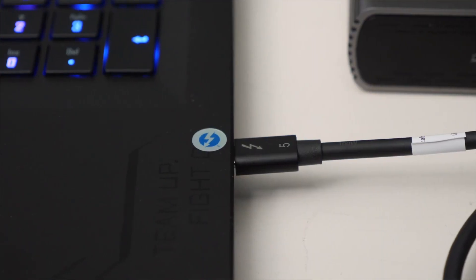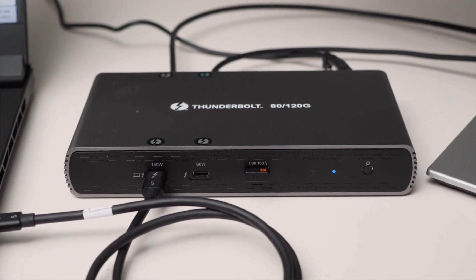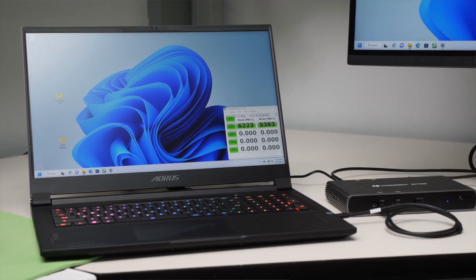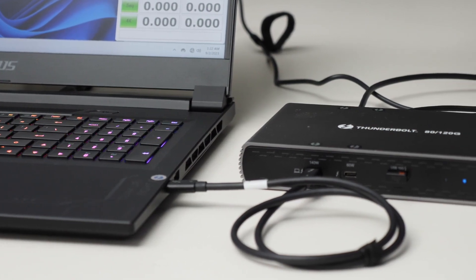Now I'm excited to showcase the first prototype laptop with built-in Thunderbolt 5 connected to the first prototype Thunderbolt 5 dock for truly best-in-class wired connectivity. This is a great example of a creator or gamer laptop with a single cable solution offering 80 gigabits per second bi-directional bandwidth.